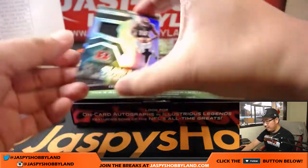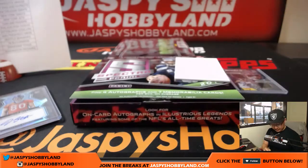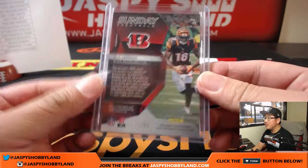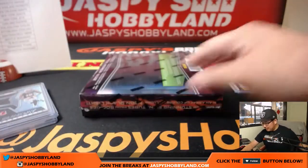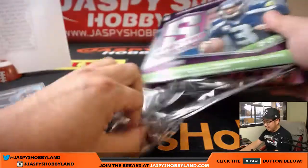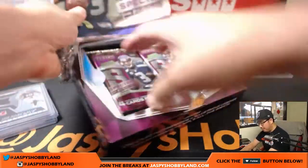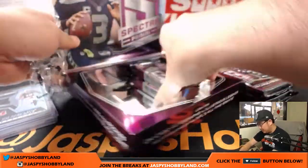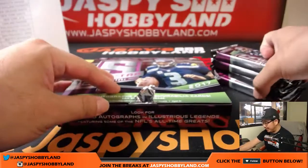This is all for Jimmy — AJ Green, Sunday Spectacle relic, one out of 99. Last box, boys and girls — this is the last box of the second half of the case, break number four. Pick your team four from jazbeeshobbyland.com. Home of the big hits, home of the Big Hit Express. Thank you for joining us.